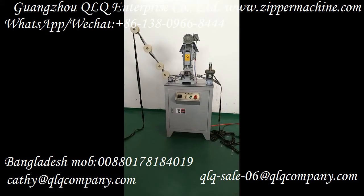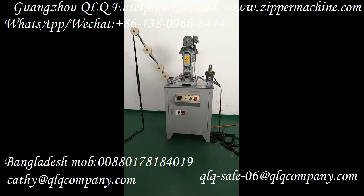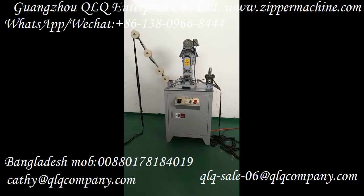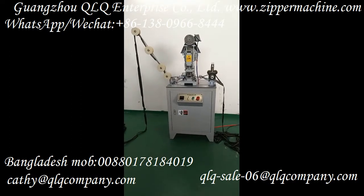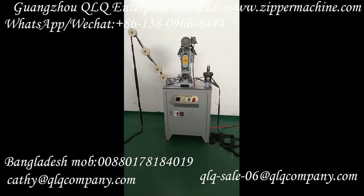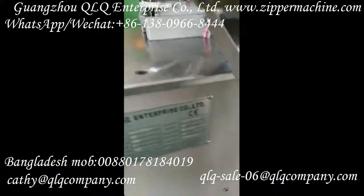This is our QLQ No. 5 Meta Zipper Whole Punching Machine. This is our standard configuration. The output for this machine is about 3500 pieces per hour for 16cm. If the size is shorter, the output is quicker. Now let's see the details of this machine with the CE plate.